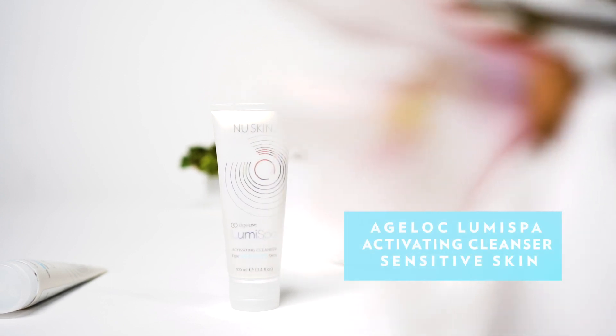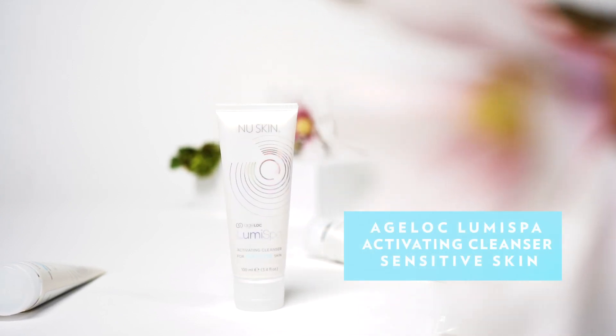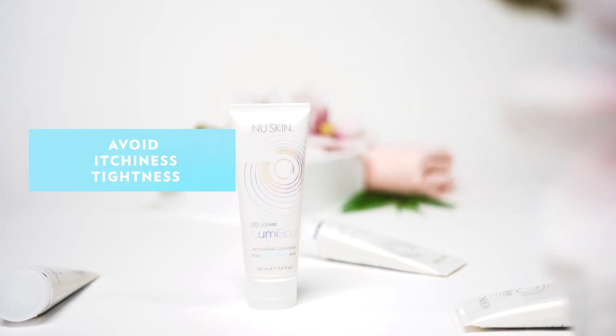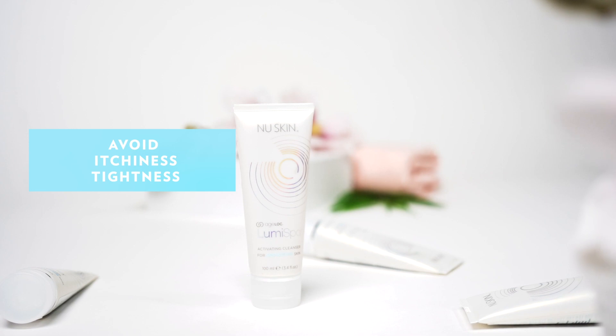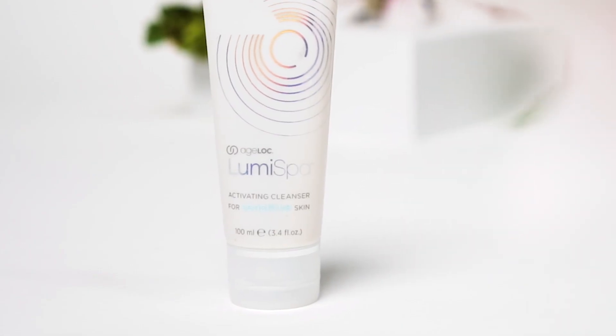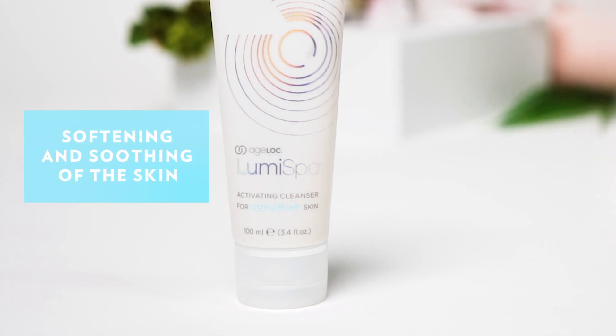With the mild fragrance-free cleanser designed for sensitive skin, you will get what you need to avoid any dryness, itchiness and tightness that people with sensitive skin can feel. The cleanser contains extract of oats and Chinese pine, which will also help in softening and soothing of the skin.